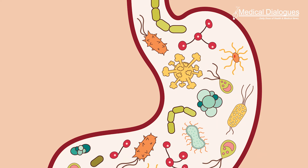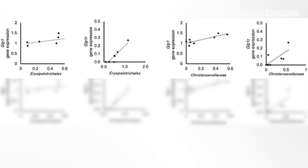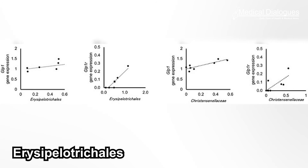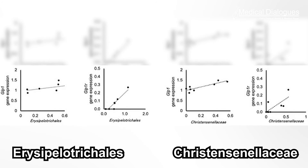Gut microbial composition was also altered after drinking the thickened liquid. There was an increase in the numbers of two good intestinal bacteria — Erysipelotrichales and Chrysinella C — which is associated with GLP-1 and GLP-1R expression in the ileum. These bacteria produce short-chain fatty acids that protect intestinal and pancreatic cells, which assist insulin secretion.